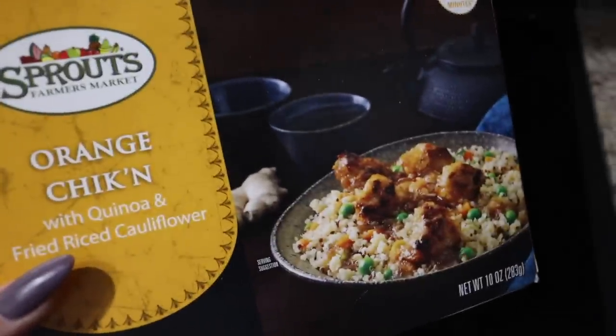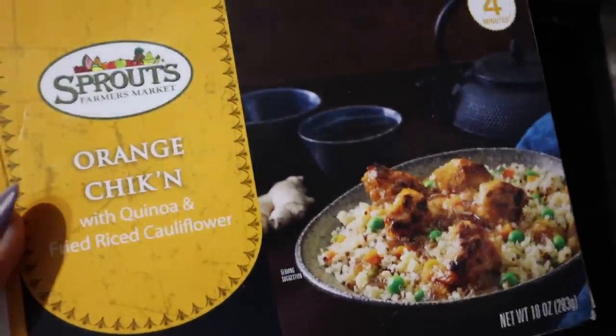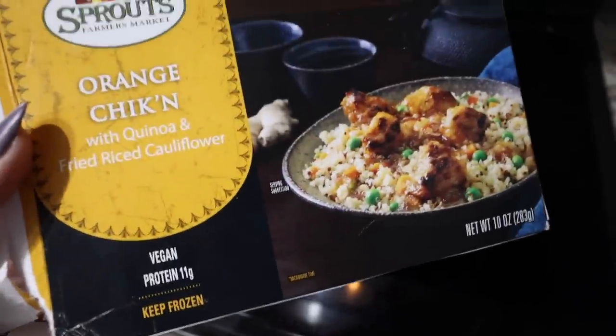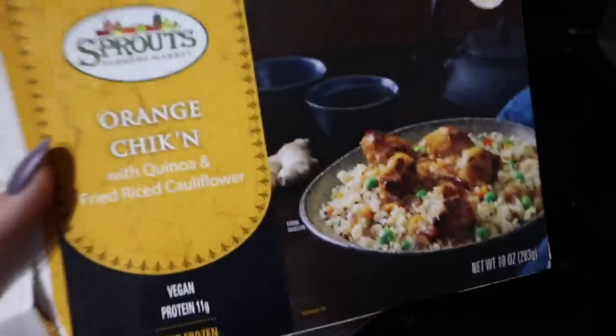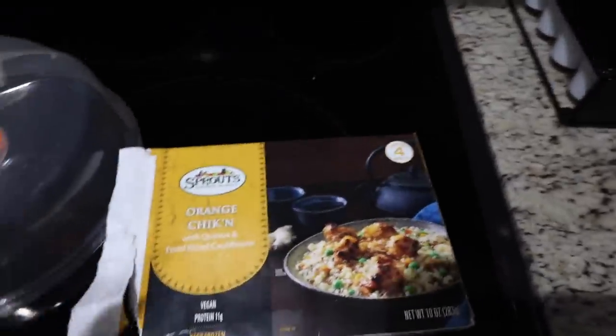I'm making orange chicken with quinoa and cauliflower fried rice. This is that vegan meal I had on a vlog a while back, and it was so freaking good — I couldn't believe the chicken was vegan. That's my dinner tonight.